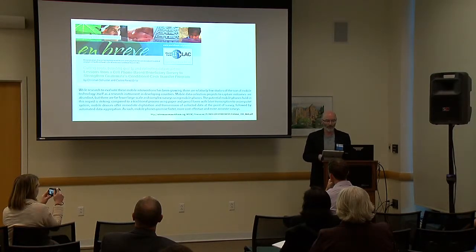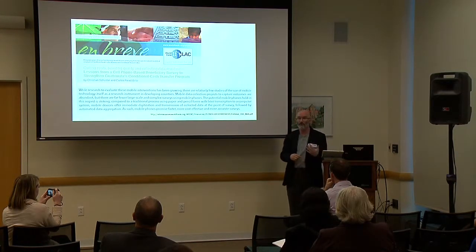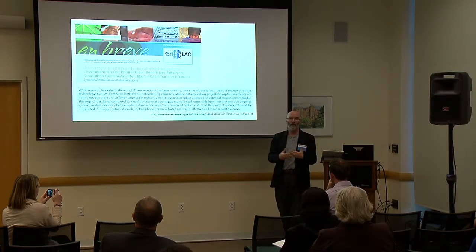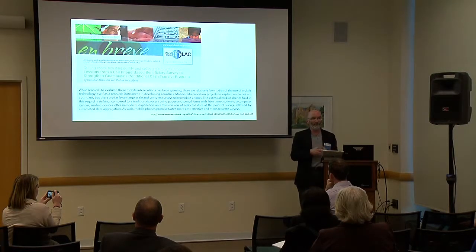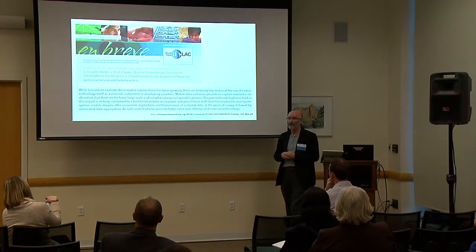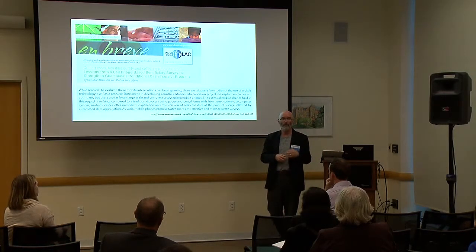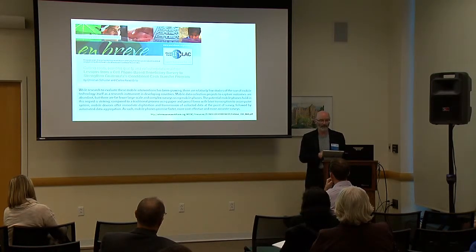Beginning with a literature review, there's a lot of information traditionally about libraries delivering services and information using mobile technology, but not a lot about mobile technologies as a support for field research. What literature there is includes some information, especially in developing countries, about dissemination of information to people that have mobile technologies — but again, not so much on the data collection side.